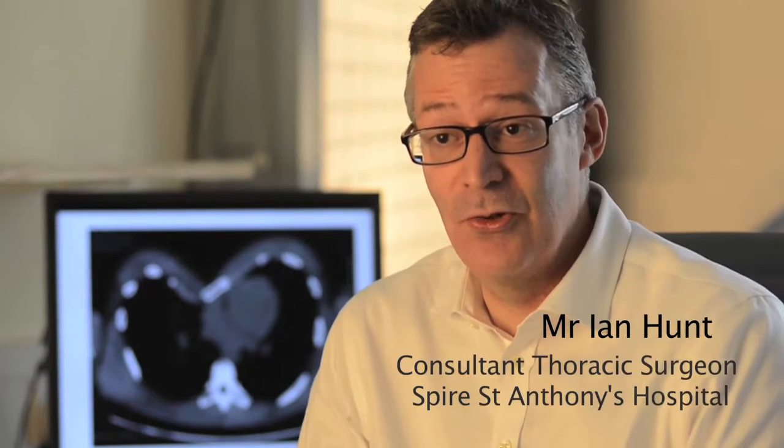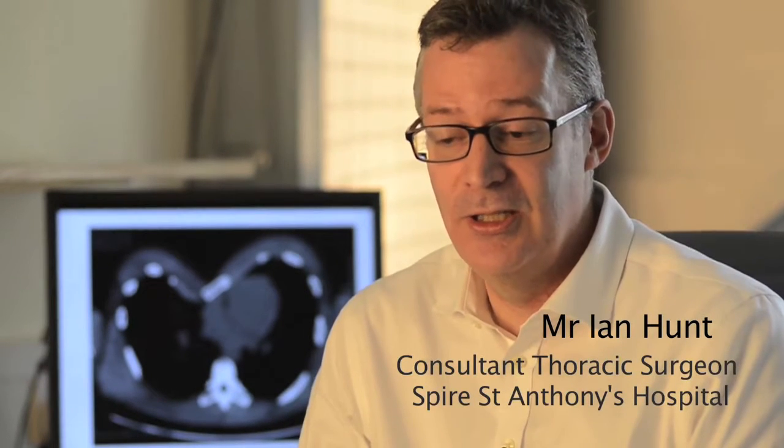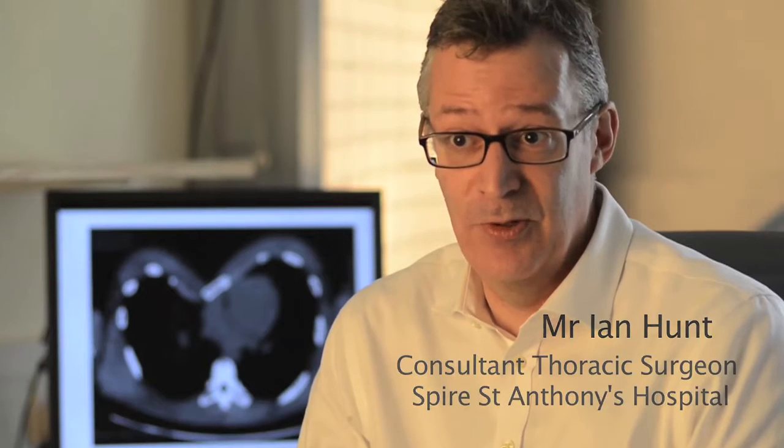Hi, I'm Mr. Ian Hunt. I'm a consultant thoracic surgeon at St George's Hospital in Tooting and a consultant surgeon here at Spire St Anthony's Hospital in Cheam.